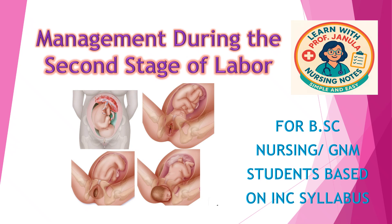Welcome back to my channel, Learn with Professor Genoula. If you're new here, don't forget to subscribe and hit the bell icon for notifications. In today's video, we're going to learn about the management during second stage of labor. Let's get started.